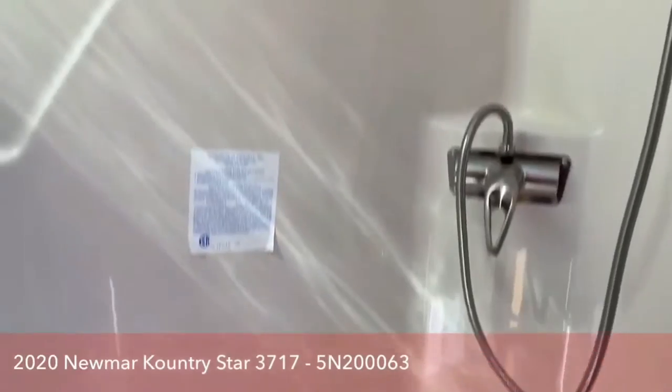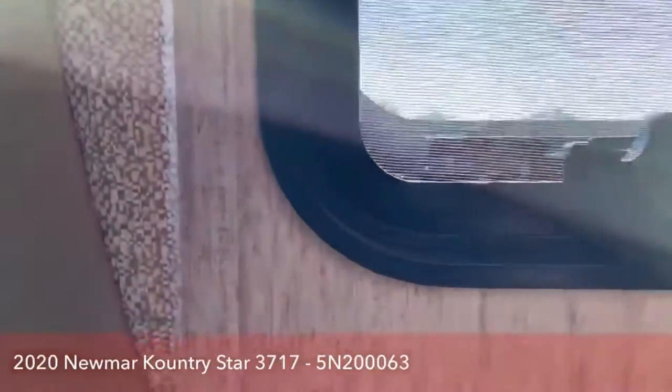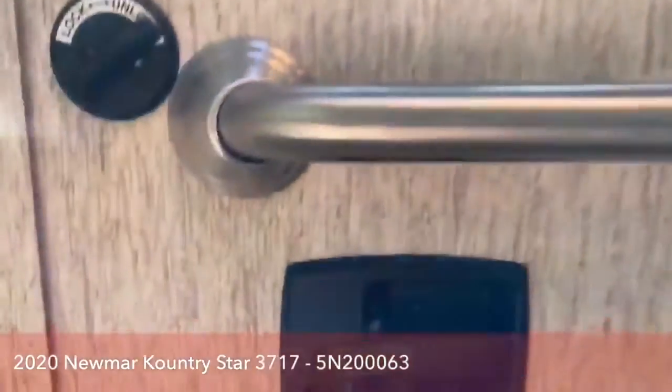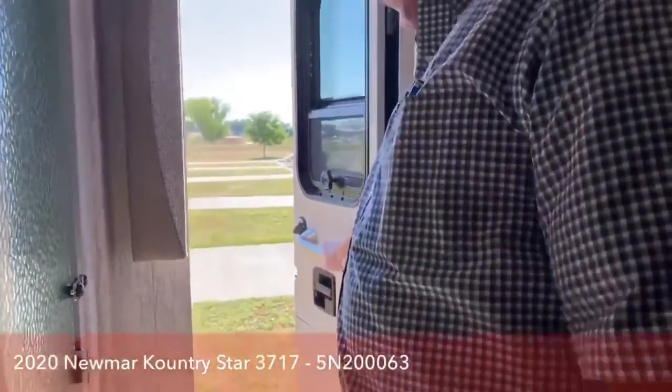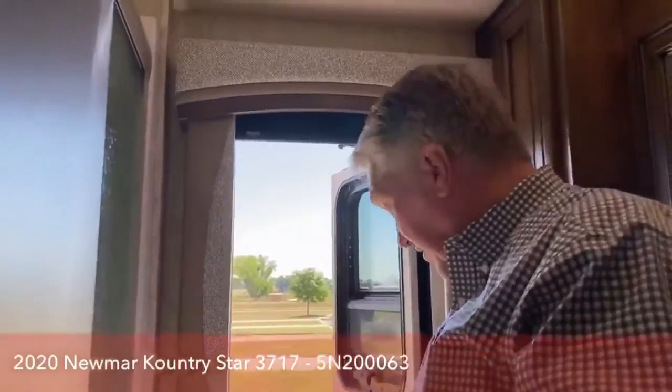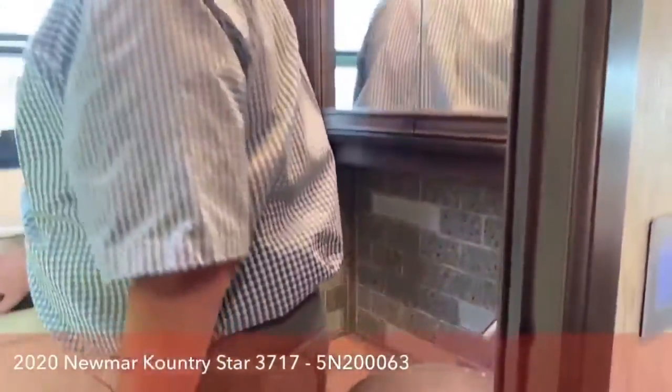And back there is the egress door. Under this panel — clipped on by magnets — there's a ladder that folds down. So if something happens and you need to get out quick, that's how you do it. It has a deadbolt and a door latch on it — very nice, very secure, easy way to get out.